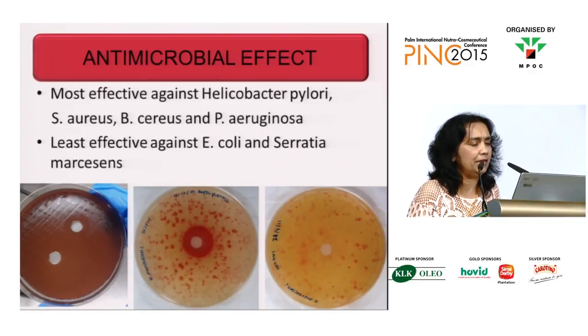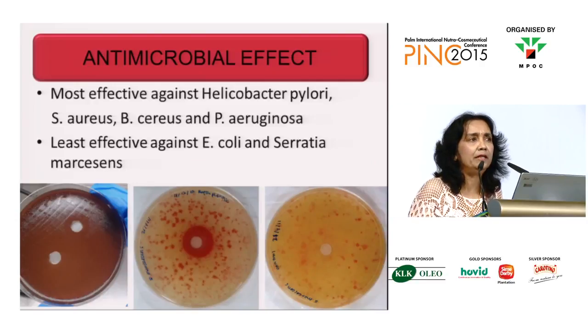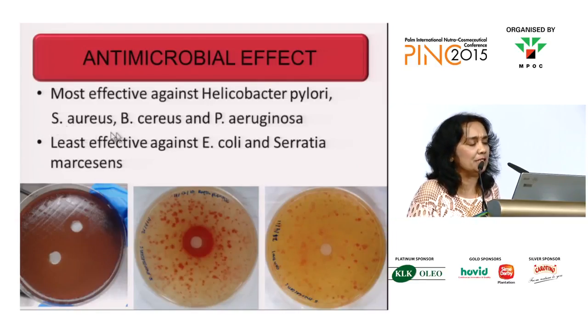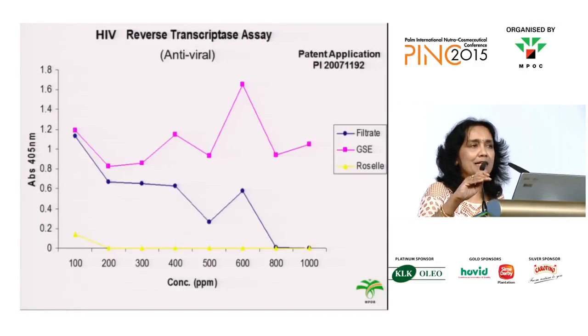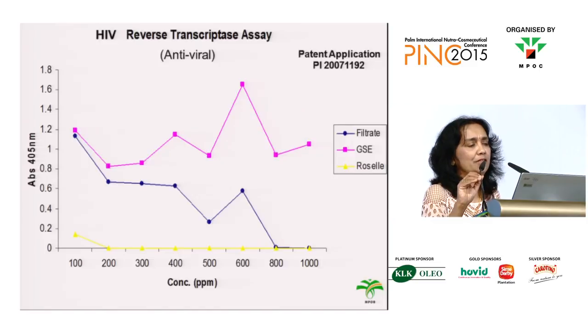It's also got antimicrobial effect. Most effective seems to be against Helicobacter pylori, which is associated with gastritis. It's also got activity against S. aureus, Bacillus aureus, and Pseudomonas aeruginosa. We have also seen that it's got activity against certain enzymes that are used during HIV infection.